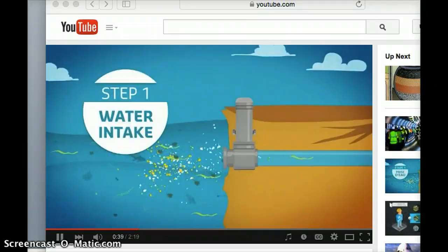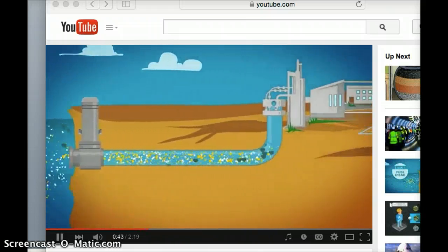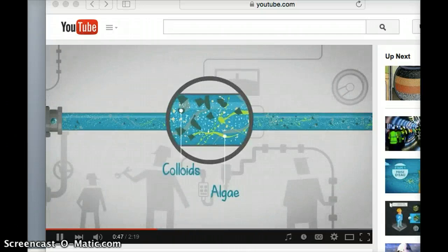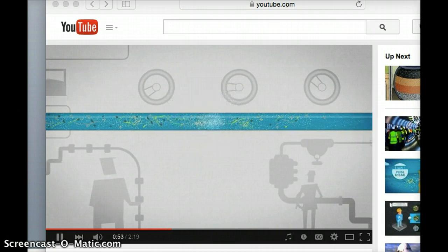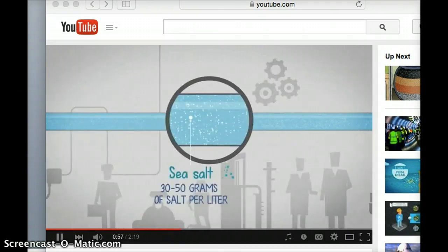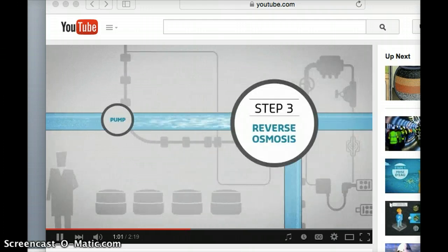To protect the marine ecosystem, seawater is pumped at a speed three times slower than a fish swims. This water is then filtered to remove all particles such as algae and sand. After this stage, only molecules of water and salt remain.